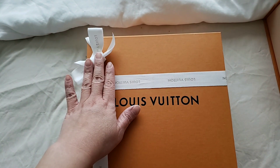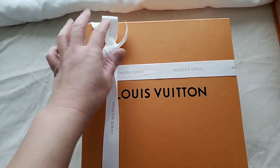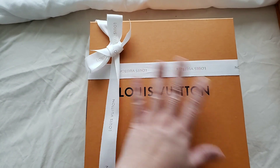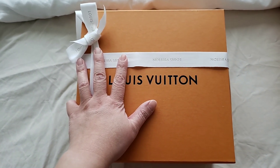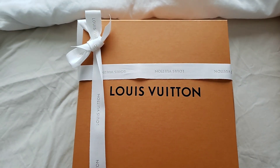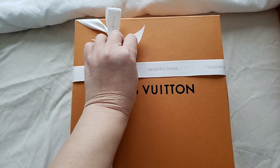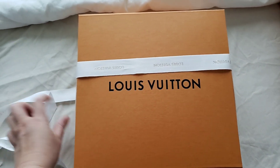My apology for the weird ribbon — it has been unboxed, but because it is new to me I haven't used the bag. I had to tie the ribbon up myself again and I'm not very good at doing it, so apologies for the horrible ribbon.